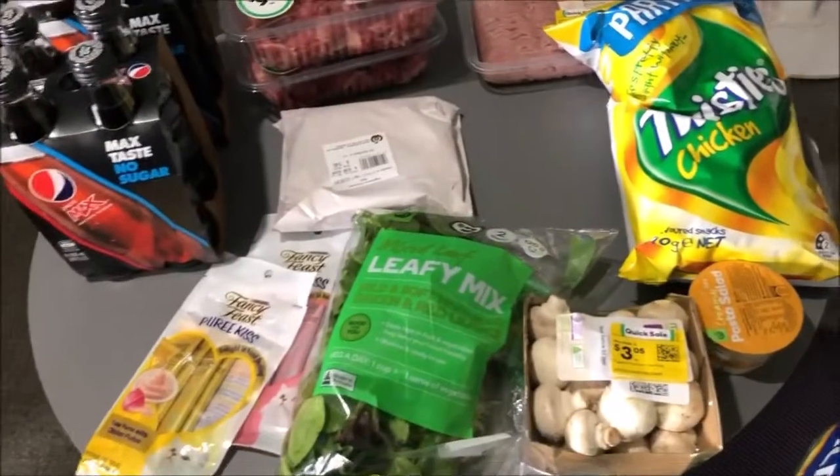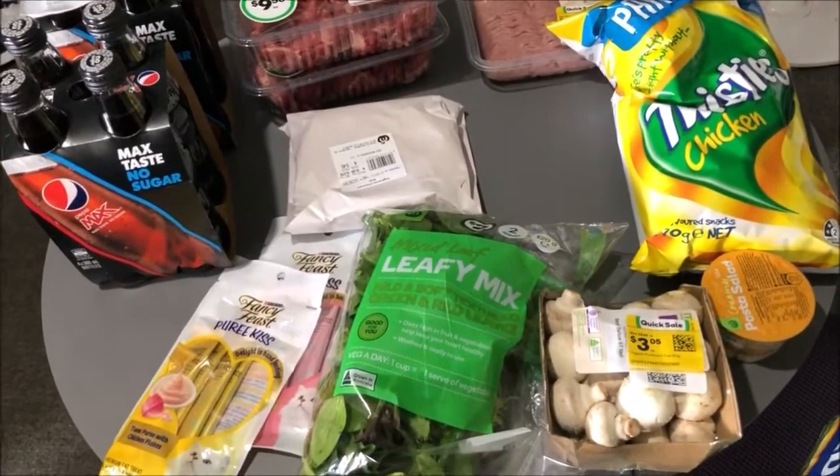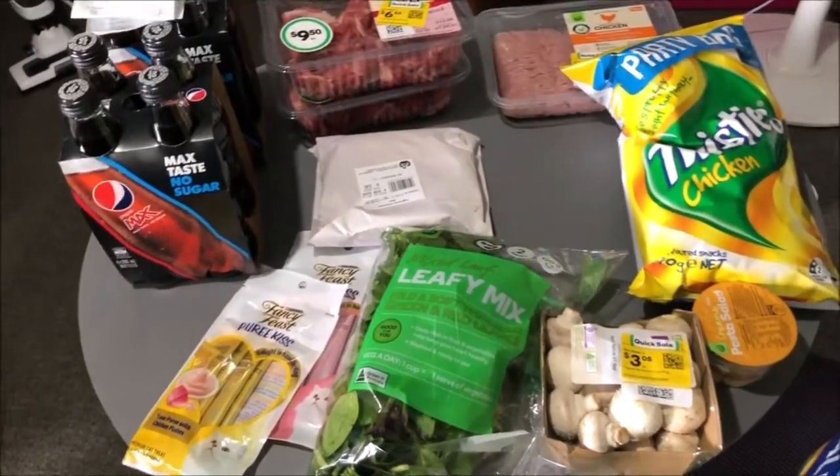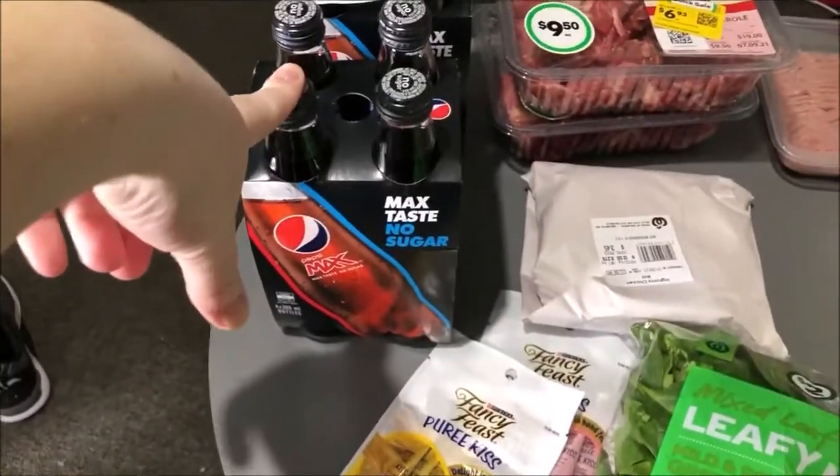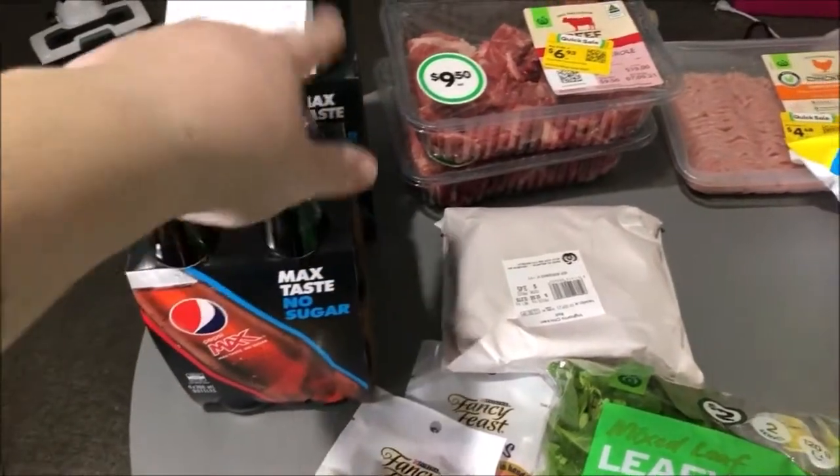So we went to Aldi and Woolies. This is just what we got at Woolies. Matthew's Pepsi Max is still half price — today's the last day — so we just got two more packs.